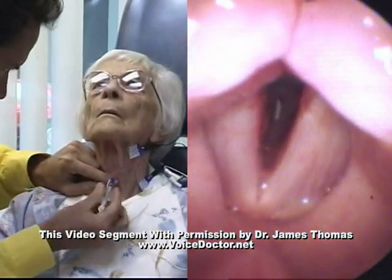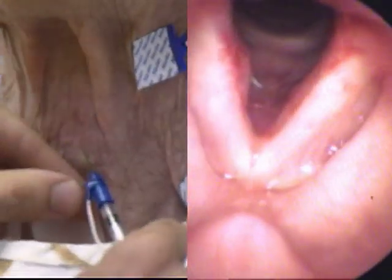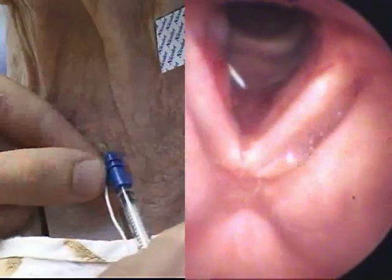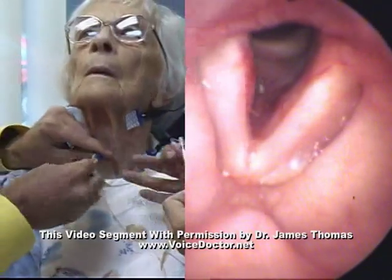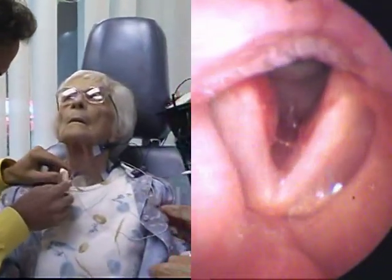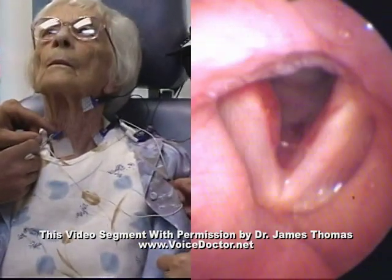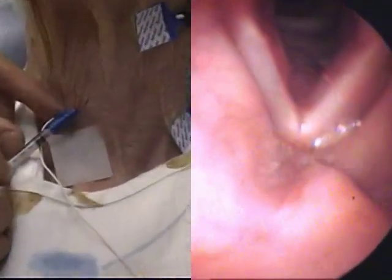This is a view of the needle from the inside of the throat.